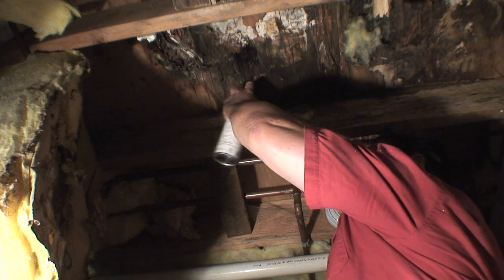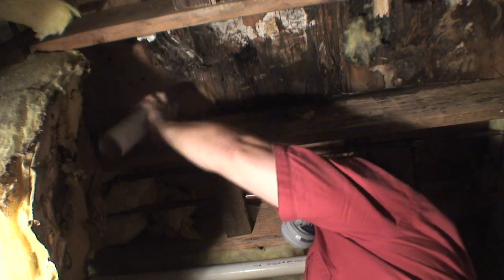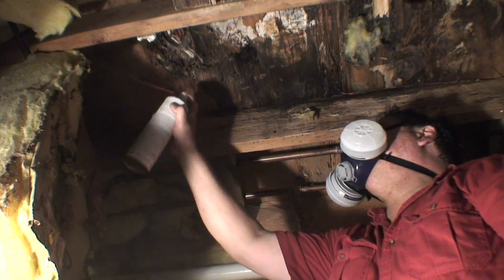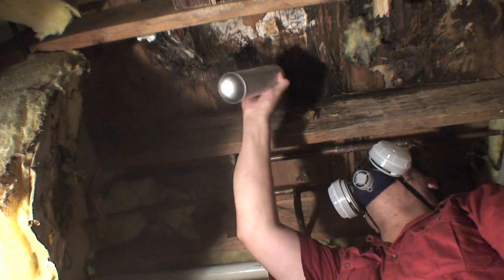Apparently there is, or has been, a leak there in the past, and I advised the customer to have a professional look at that to see what repairs need to be made. I treat underneath the insulation as well as the areas in between the floor joists and the subflooring.